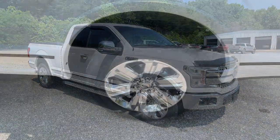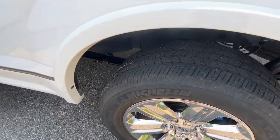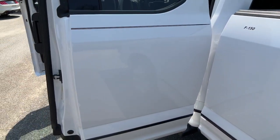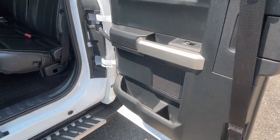Keyless entry, V6 cylinder engine, heated mirrors, remote engine start, woodgrain interior trim, keyless start, cooled front seat, power passenger seat, satellite radio, fog lamps.